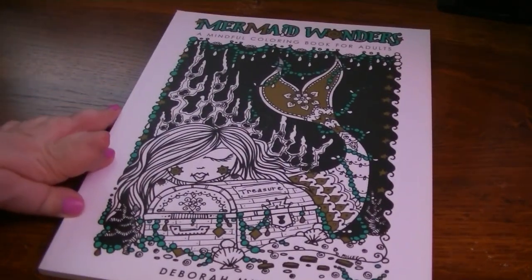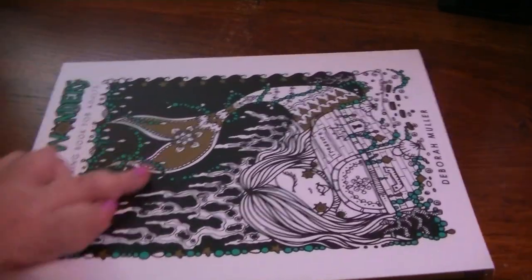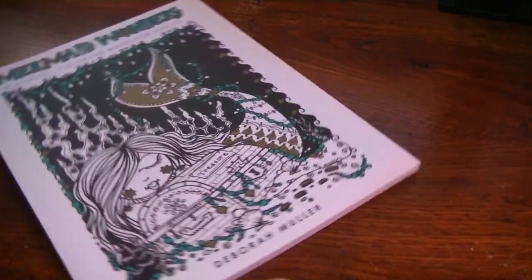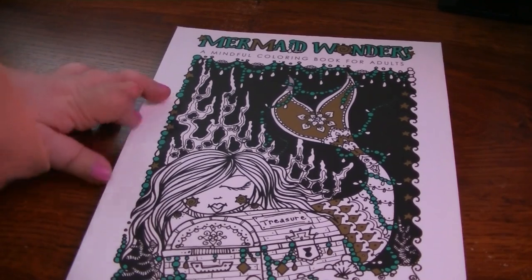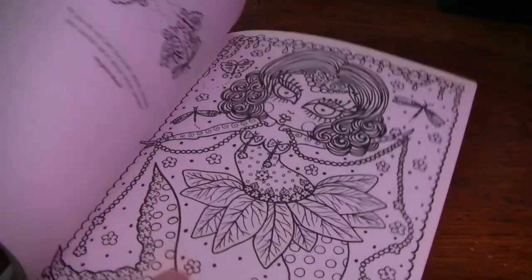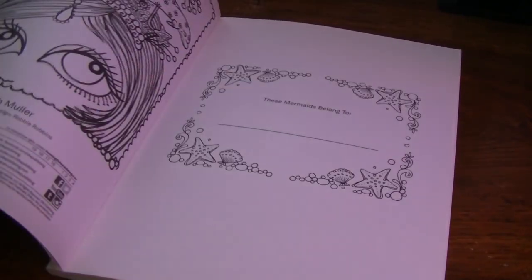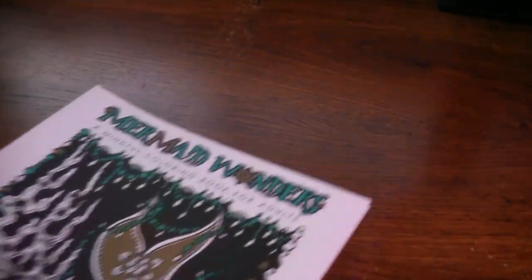Two more in my Deborah Muller pile. Mermaid Wonders, a mindful coloring book for adults. This book is gorgeous, and this is different — it's actually published by IDW, which is the same publisher that does the Beauty of Horror books from Alan Roberts. So the paper is different — it's very thick, nice paper. It's not Amazon paper. There's a quote on one page and then the illustration on the following page. Really fun mermaids — look how cute. This book is so nice. So that's Mermaid Wonders, a mindful coloring book for adults.